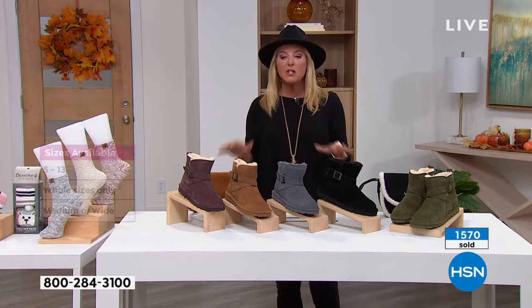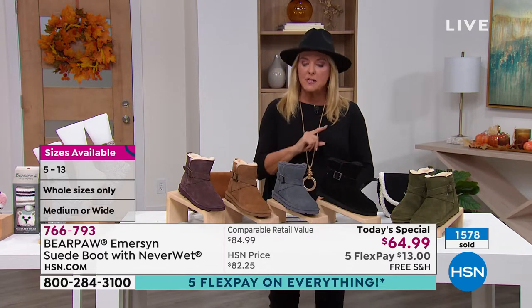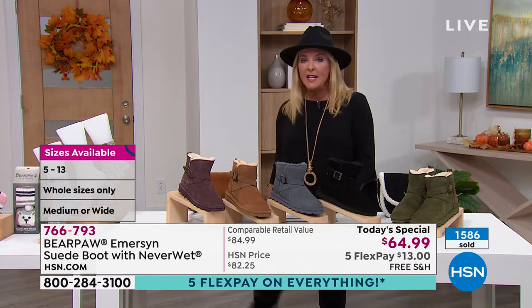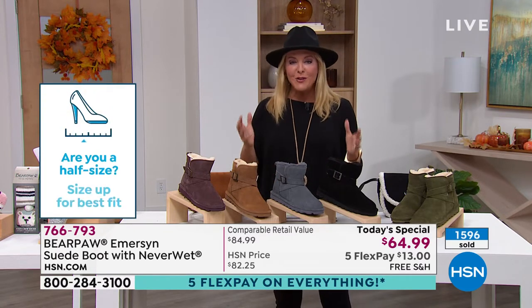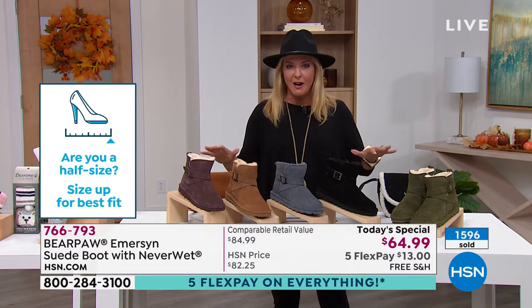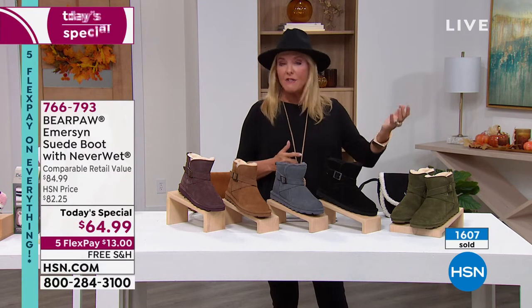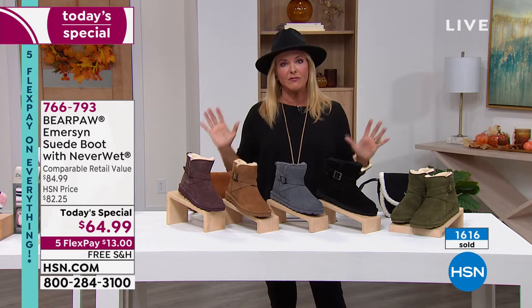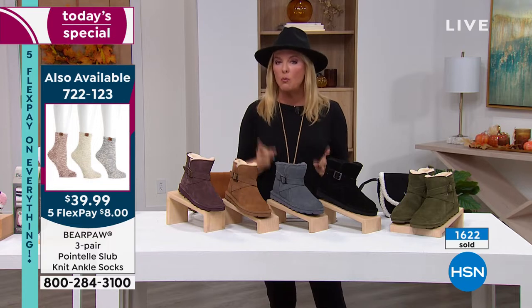This is a one-day price — right now at retail these will be $84.99, and they're 100% worth it because you'll wear them for years. They fit right out of the box — no breaking in, no blisters on your heel, just put them on and go. We're not standing in high heels for three hours trying to get through an evening here — super comfortable. You've got one day to take advantage of the price, five FlexPay on everything all weekend, and free shipping layered on top.